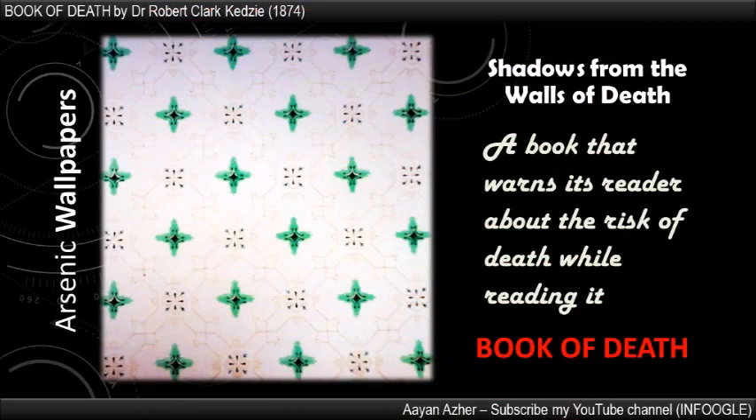Hello, welcome back to another Infoogle video. Today I will tell you about the most dangerous book ever. This is a book that became famous as a book of death. Anyone who reads this book barehanded dies. The name of this book is Shadows from the Walls of Death. In this presentation, I will tell you about this book and its author.